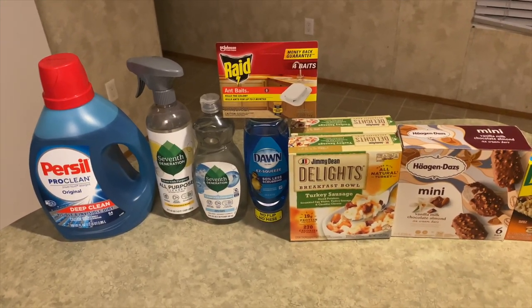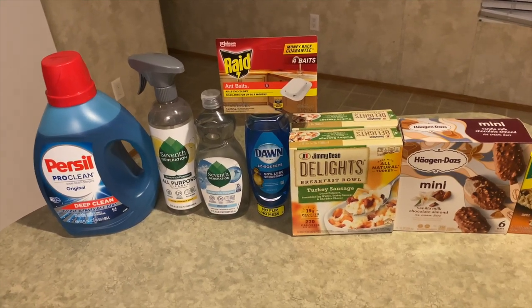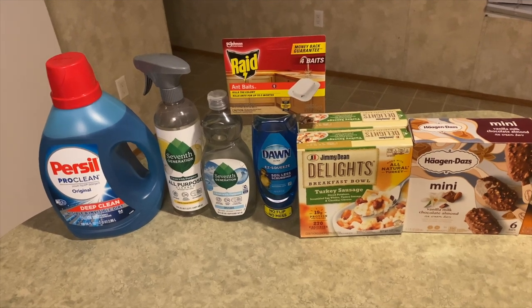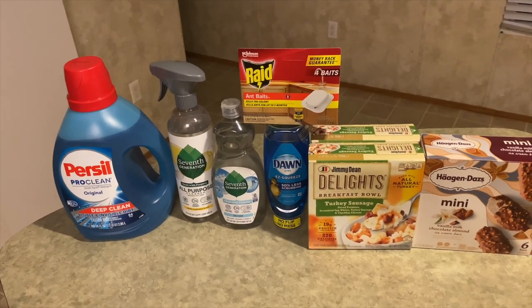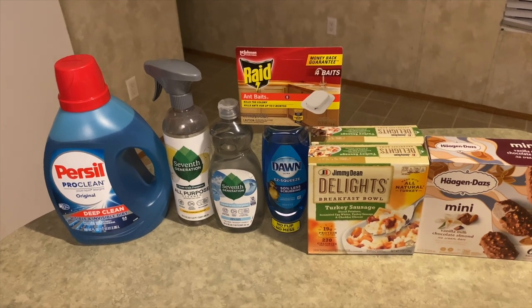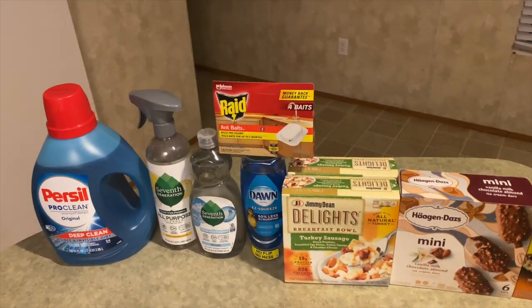Next to it is the Seventh Generation dish liquid at $3.05. I got back $1.00 from Ibotta, 75 cents from Shopmium, 50 cents from Fetch (500 points), 75 cents from Swagbucks, and I also did a survey for this item, getting back $1.15 — making this item free plus a 62-cent moneymaker on top!